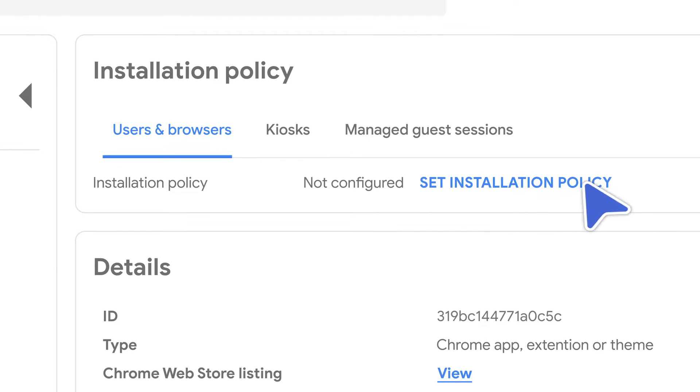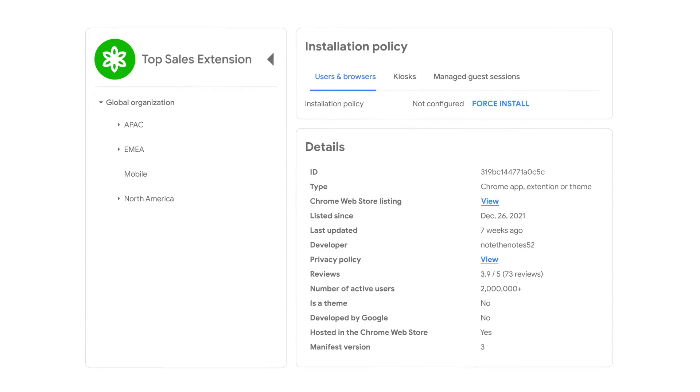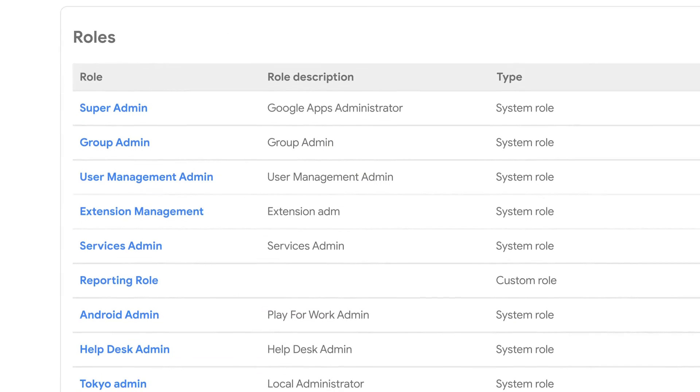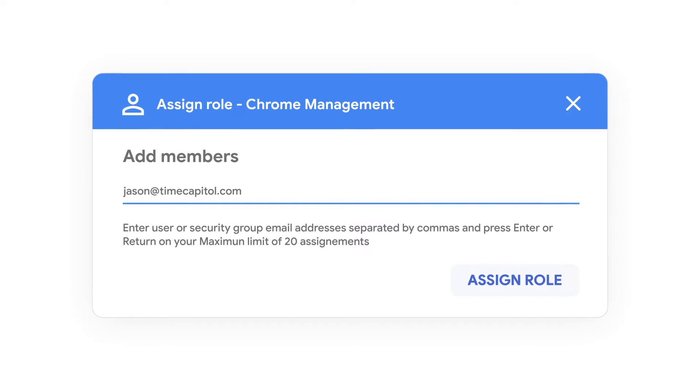Let me set permissions to an entire organization unit — top sales extension, for sales only. Wow, I remember before Chrome's cloud management we had to set permissions manually. Yikes. I should tell Jason about the new extension feature. But for now, let me delegate permissions to Jason so he can do some of this stuff.